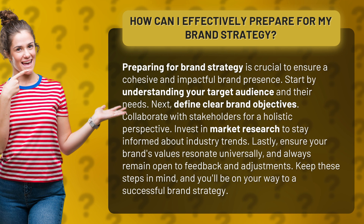Lastly, ensure your brand's values resonate universally. And always remain open to feedback and adjustments.